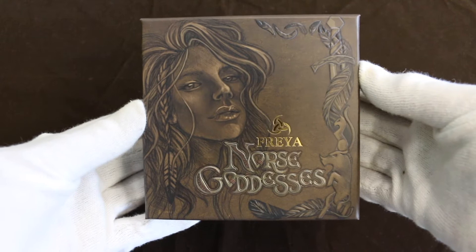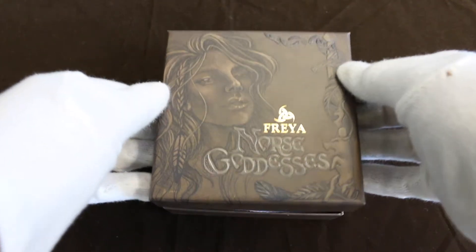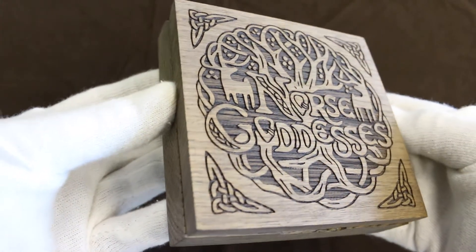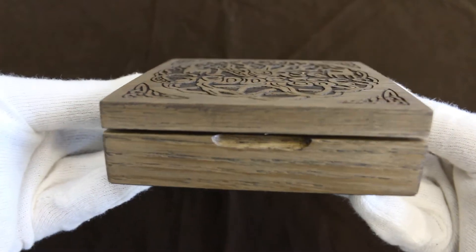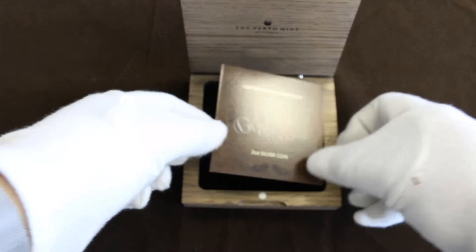Freya has a cardboard box — nice headshot there — and this houses the main engraved wooden box. I really like the detail of this box and I think it really adds to the product as a whole. I think that the Perth Mint has done a great job here with the packaging.